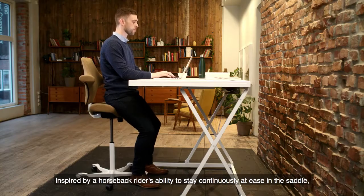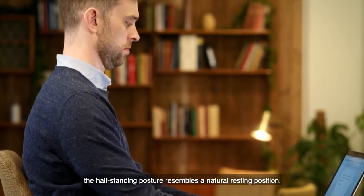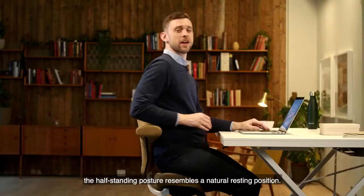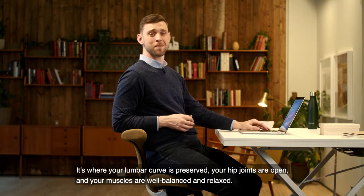Inspired by a horseback rider's ability to stay continuously at ease in the saddle, the half standing posture resembles a natural resting position. It's where your lumbar curve is preserved, your hip joints are open and your muscles are well balanced and relaxed.